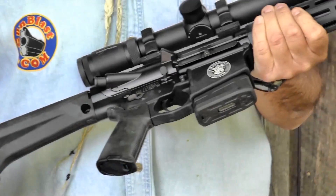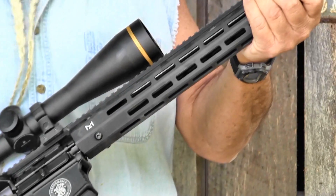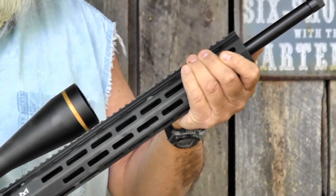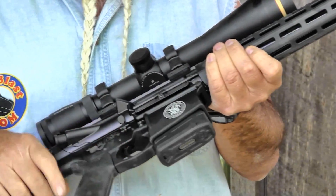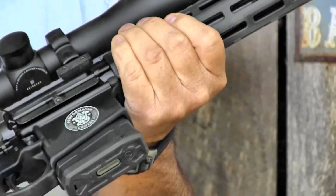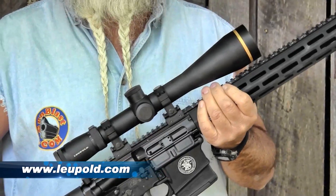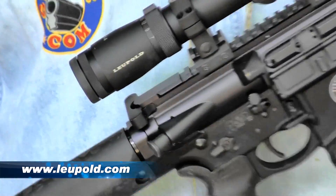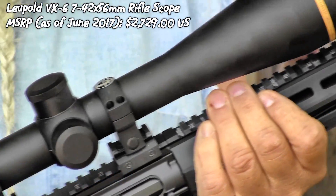It's got some nice features on this. It's got a Magpul stock. It's got a 5R rifling in the barrel, which is some really, really good match-grade rifling. It's got a two-stage match trigger in it. It's got a 15-inch M-LOK free-float rail. Here on top, we've got a Leupold VX6 scope, and this scope's got a lot of power, allowing me to really reach out and shoot things long-range and see really well.